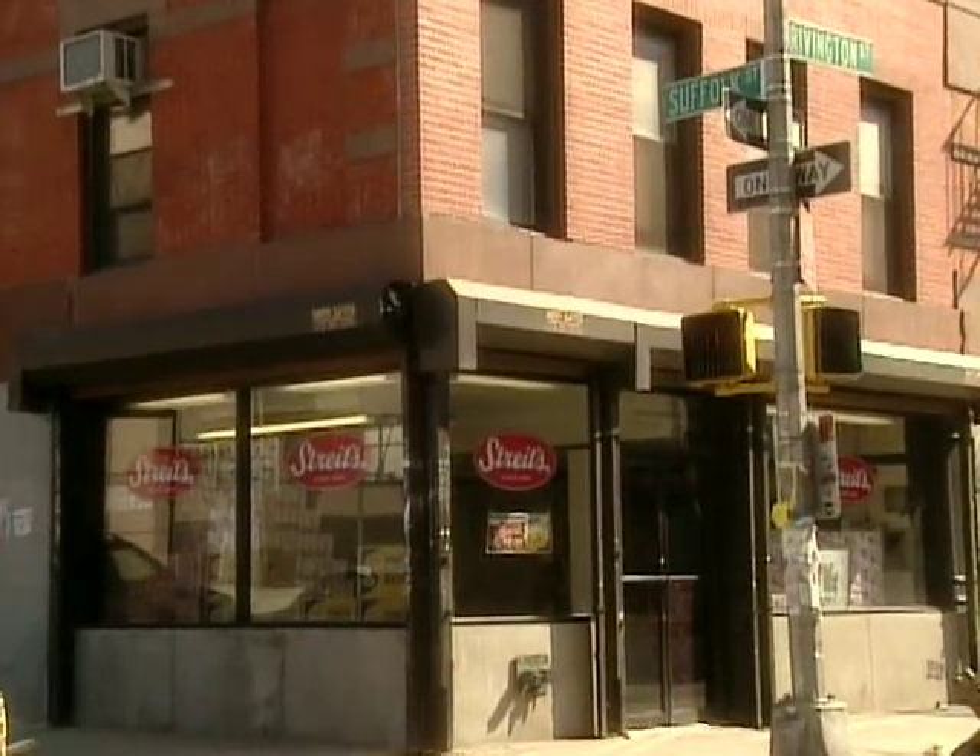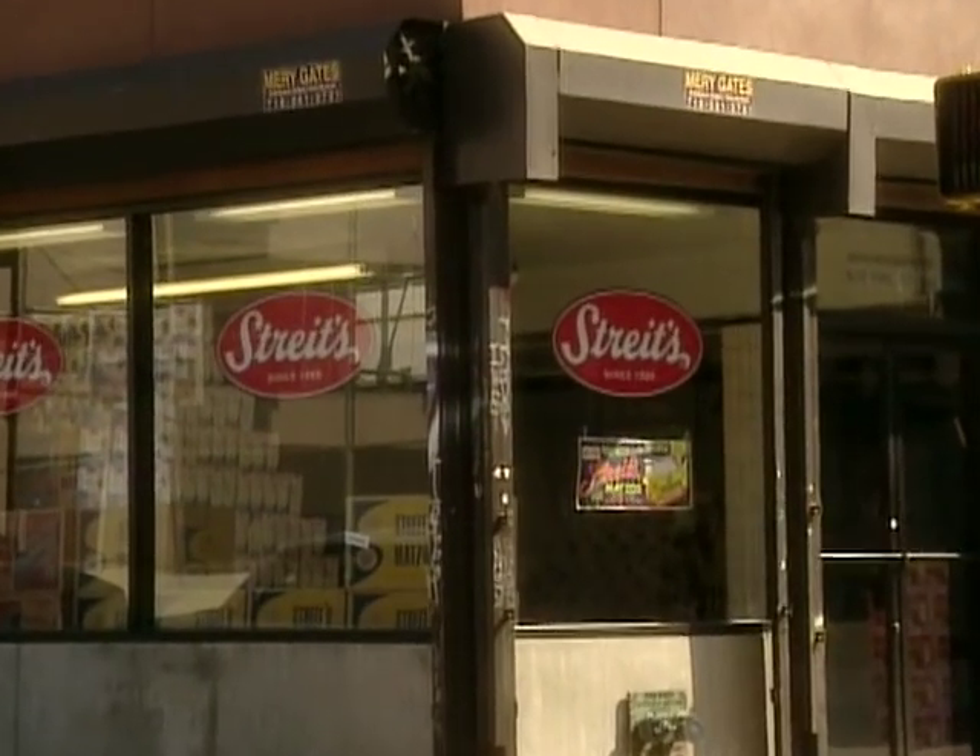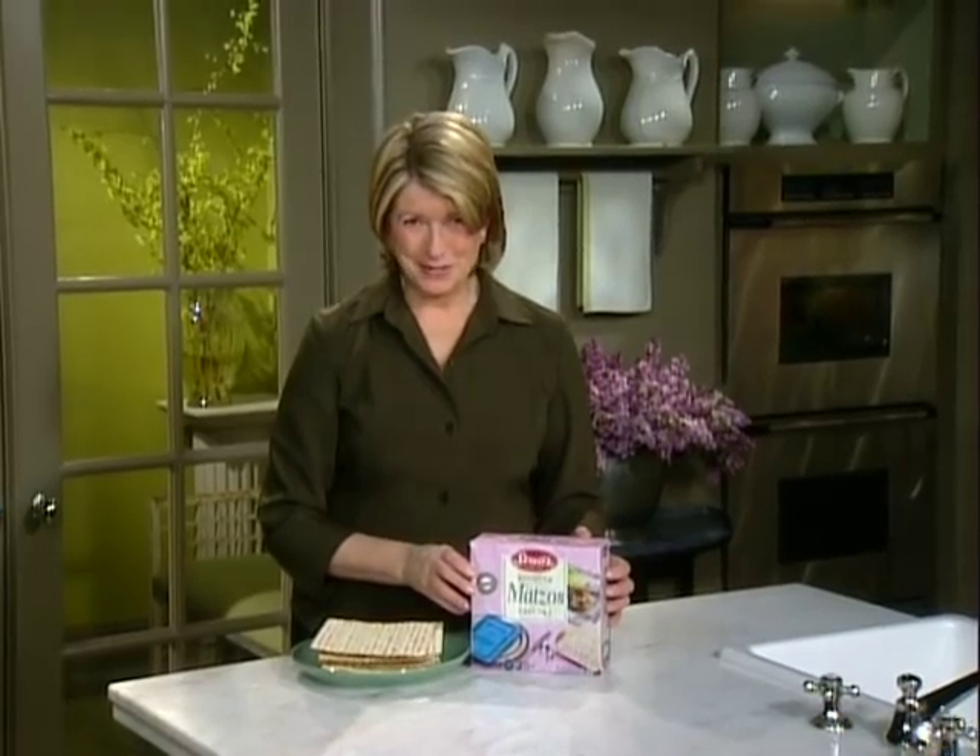We took a trip to Streit's matzah factory on the corner of Rivington and Suffolk Streets on New York City's Lower East Side to show you how this simple cracker is made.